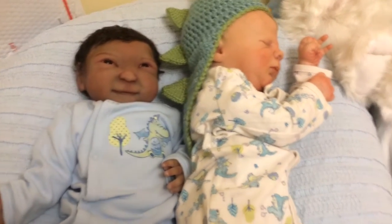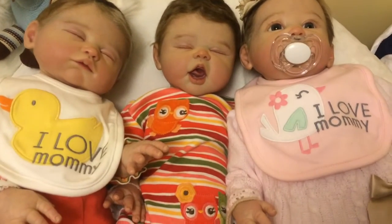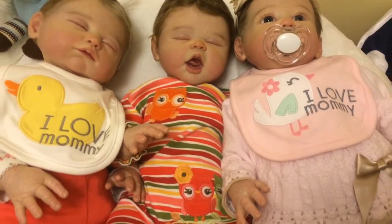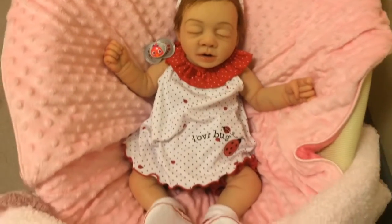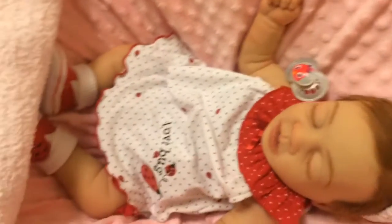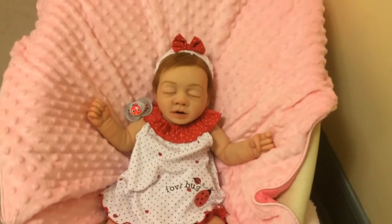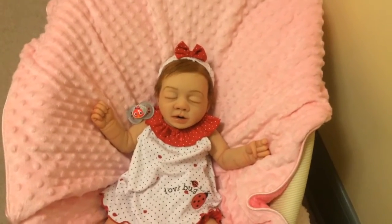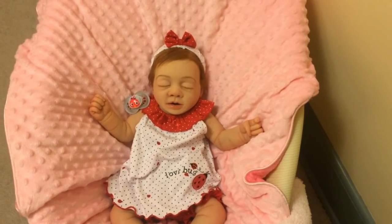So I'll let you guys go. Thanks again for stopping by and seeing all my little critters that fly. I'll give you one more look at Veda here — she even has ladybugs on her shoes. Thanks everybody for watching and looking forward to seeing all the things that fly from everybody. Talk to you next time. Bye-bye.